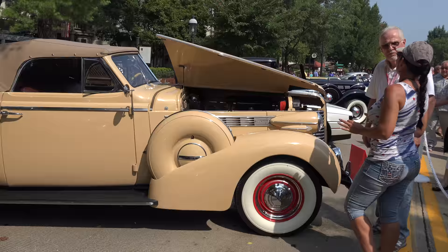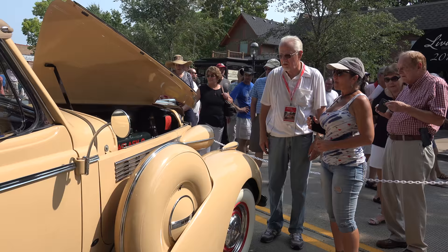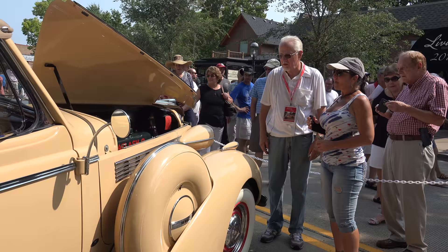And you did keep the big whitewall tires. Oh absolutely — everything is the way this car should have been if you rolled it off the factory floor. Color codes, data plates, everything is down to where it's supposed to be, the way they wanted it.